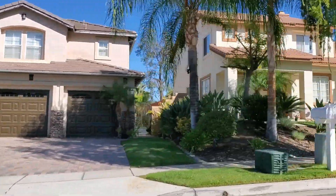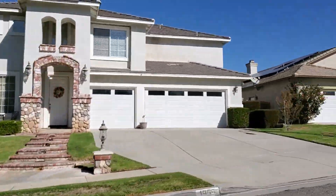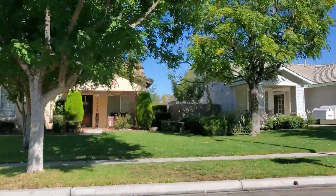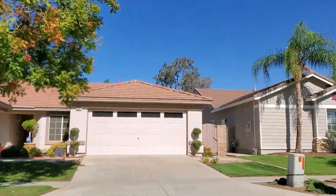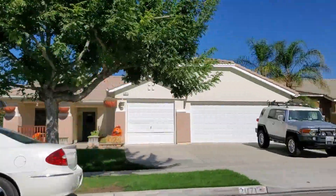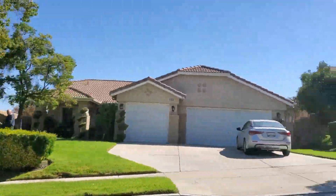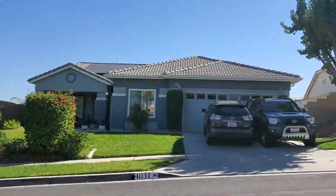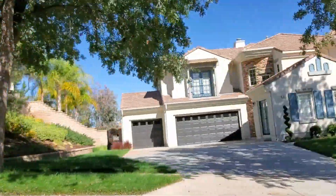The homes in Eagle Glen do tend to be a little larger on average. You can still find homes as small as 1,200 square feet, but the average size is about 2,800 square feet, and I've seen them as large as 4,500 square feet. Lots range from about 6,000 to 17,000 square feet, with an average of about 10,000 square feet. Home prices range from $585,000 to $1.1 million, with a median of about $850,000.